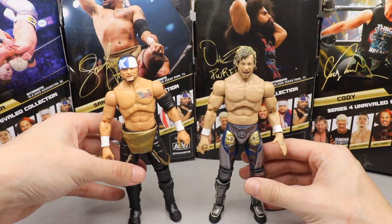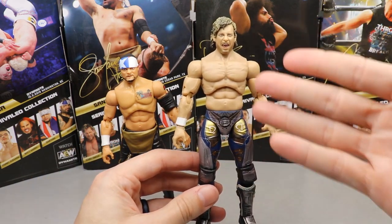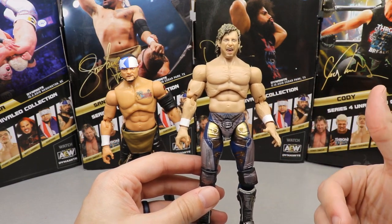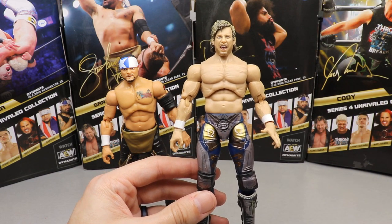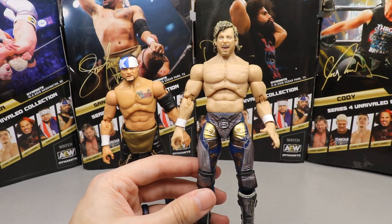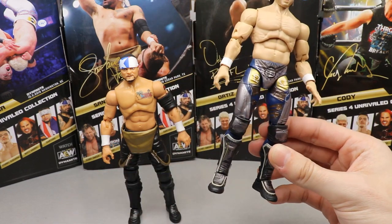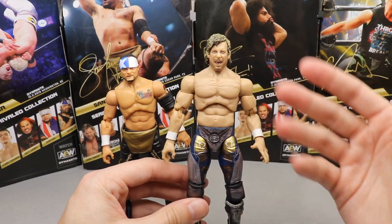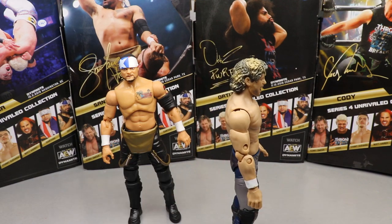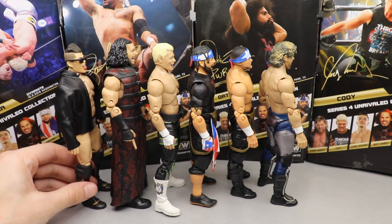That brings us to number two: Santana, and number one: Kenny Omega. Did anyone think it wouldn't be Kenny at number one? This figure is great — I'm going to use it constantly. They updated the skin tone, which was a notable issue in Series 1 where he was really pale. With the updated skin tone, the stunning attire, and that screaming head sculpt — it's just fan-freaking-tastic. The final ranking: Kenny, Santana, Ortiz, Cody, Matt Hardy, Sammy Guevara.